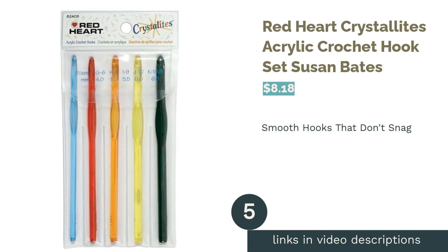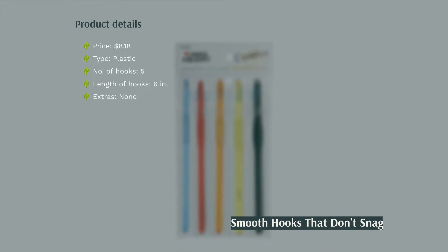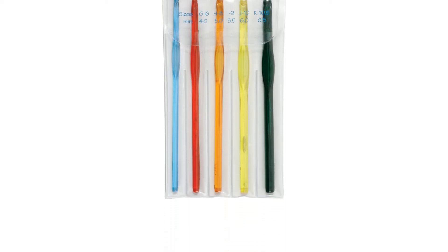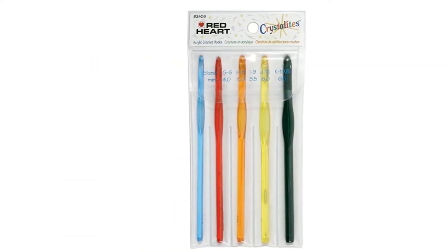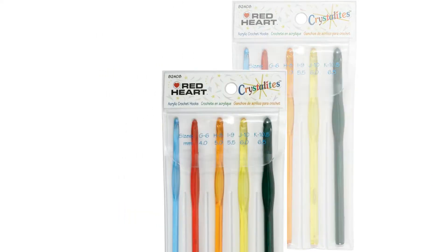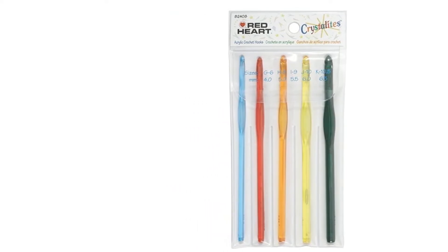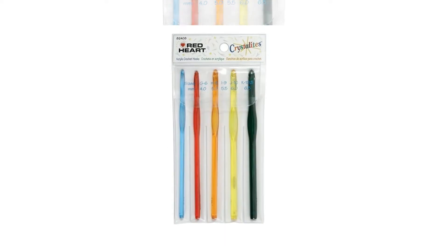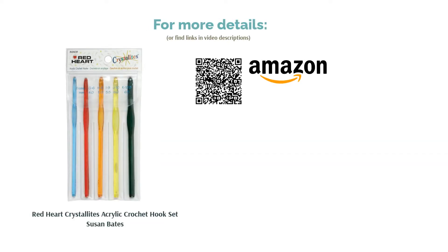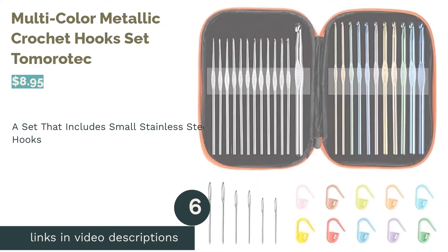The next product is the Red Heart Crystallites acrylic crochet hook set by Susan Bates. This set includes five common sizes made from colored clear acrylic, making them lightweight and easy to tell apart. The hook head is specially designed for a consistent stitch without straining your wrists, and a thumb rest makes them easier to hold. A few reviewers say the hooks snapped easily, which surprised them given the brand's reputation. Most reviewers, however, find them easy to use and report that stitches slide smoothly off the hook without snagging.